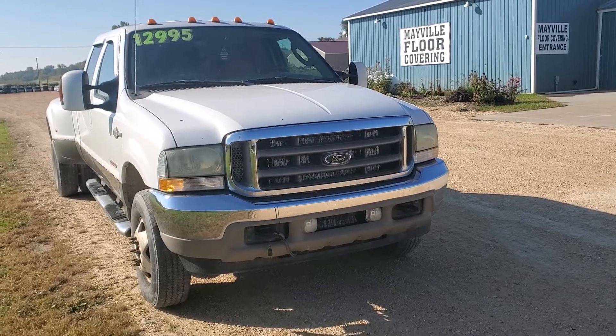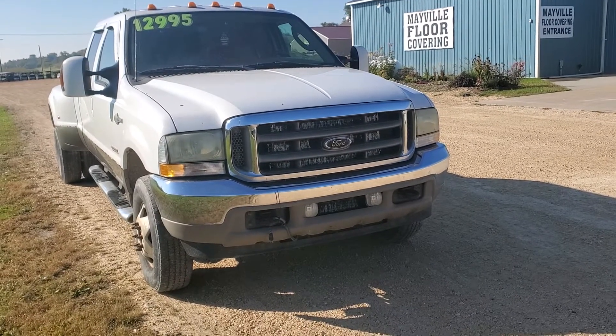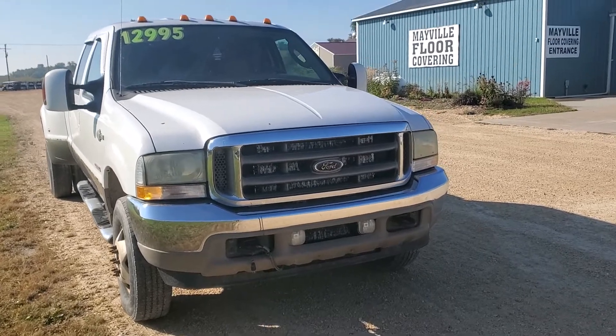This one is a 2004 F-350 King Ranch Dually.